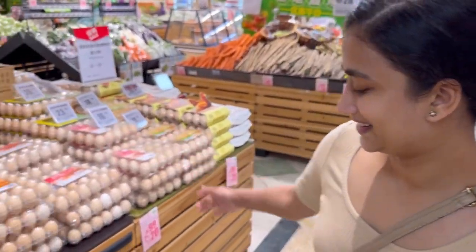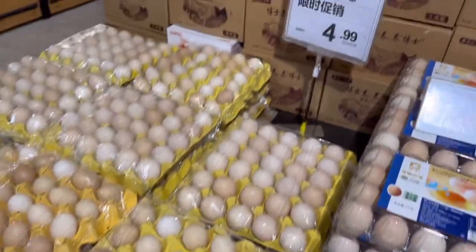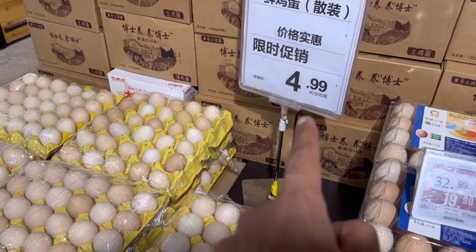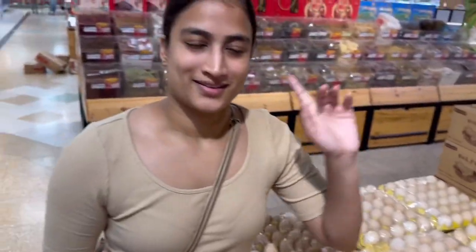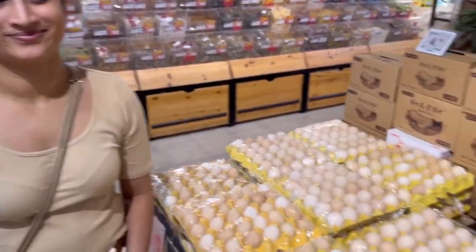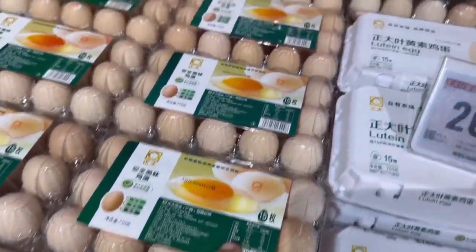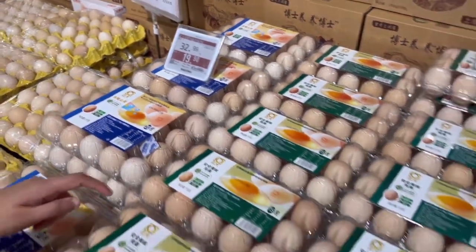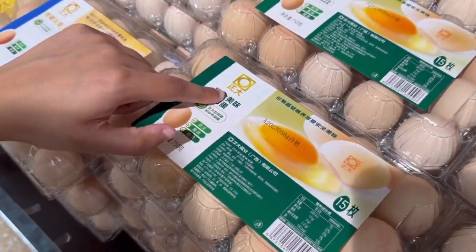Another essential - eggs. This one is 5 RMBs for 500 grams. You get the tray and they'll measure it. They also have 15 eggs in a pack for 20 RMBs, and since it's on sale, the staff recommended this brand - Chavita. This brand is good.